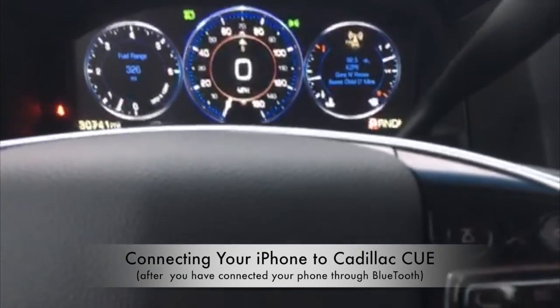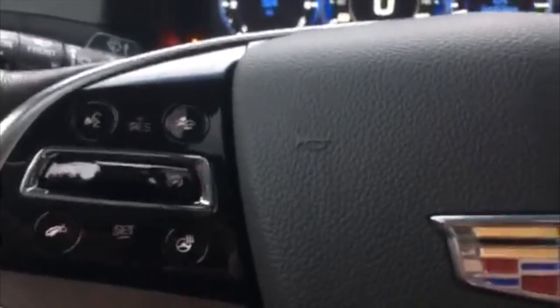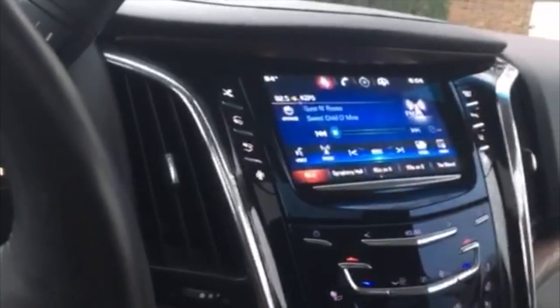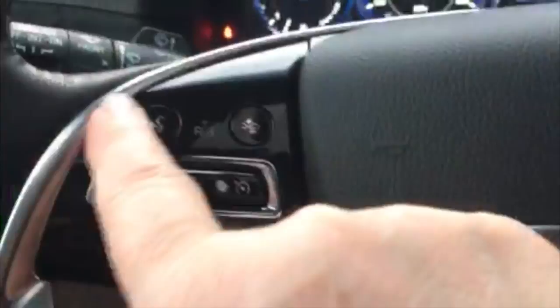This video is how to talk to your iPhone — iPhone 7, iPhone 6, whatever — through your Cadillac CUE system. This is a Cadillac 2015 Escalade, and it has worked on our 2013 SRX as well.